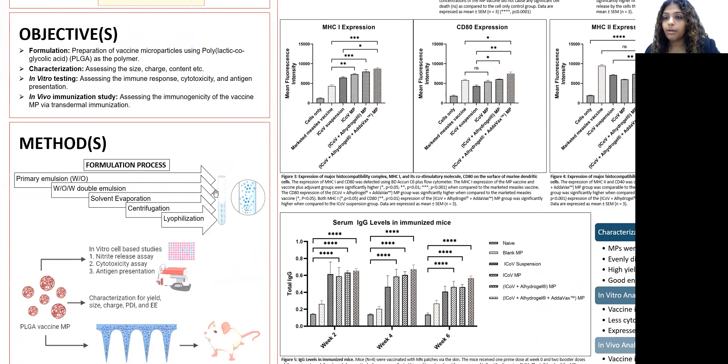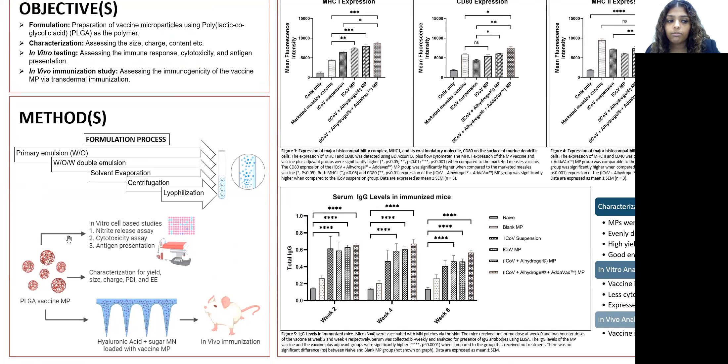We formulated the vaccine microparticles using a double emulsion method. The polymer we used was PLGA, polylactic-co-glycolic acid, which is an FDA-approved biodegradable polymer widely used in research. Once the vaccine particles were formulated and characterized, we tested them in vitro to see if they were able to induce an innate immune response using a nitrite release assay.